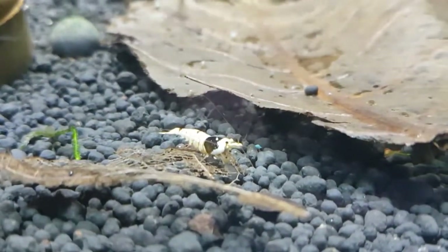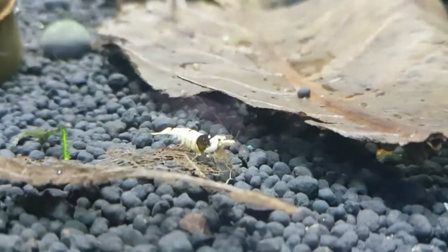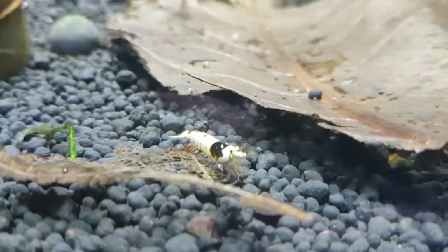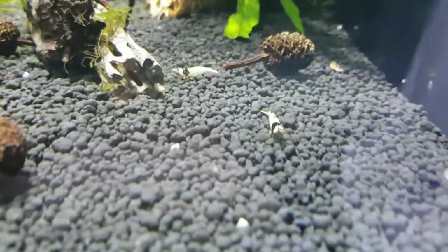All the F1s are doing really well too. Had no losses in this tank — touch wood — since I've set this tank up. They've all molted well and they're all growing up really nicely now. A nice little male there, and there's a few males. Seem to have quite a few males in this tank.